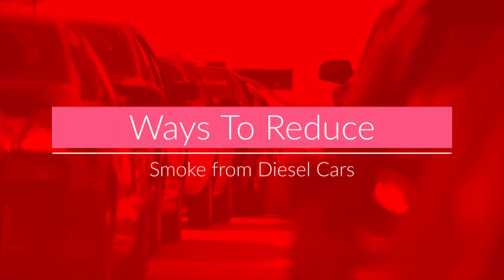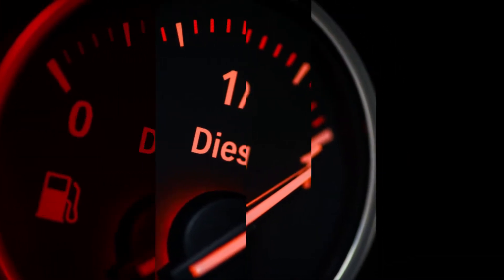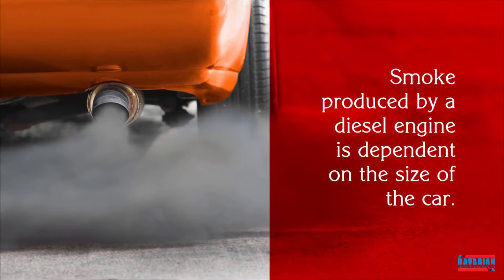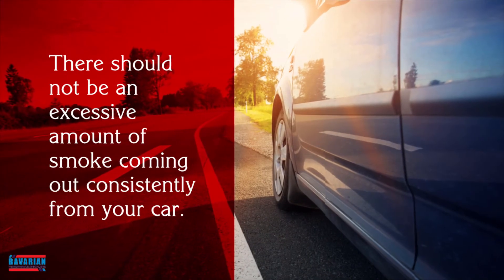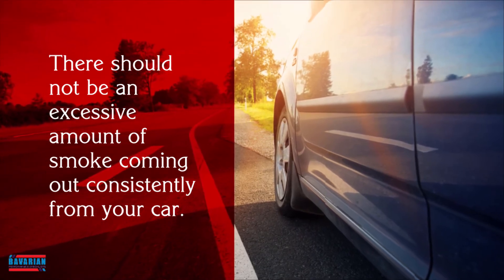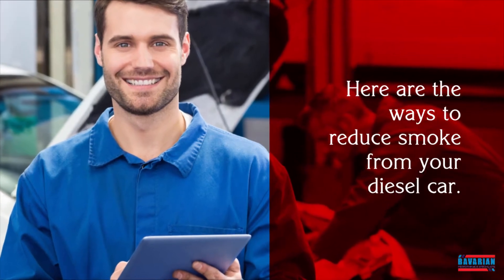Ways to reduce smoke from diesel cars. Diesel engines are known to create a lot of smoke. Smoke produced by a diesel engine is dependent on the size of the car. There should not be an excessive amount of smoke coming out consistently from your car. Here are the ways to reduce smoke from your diesel car.